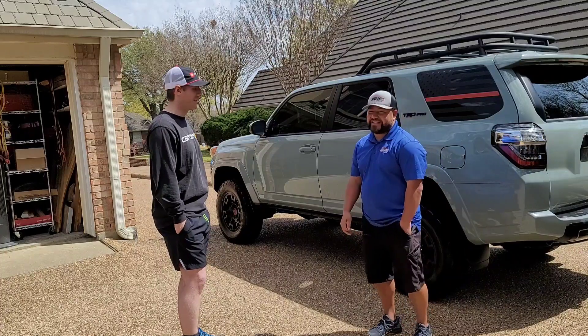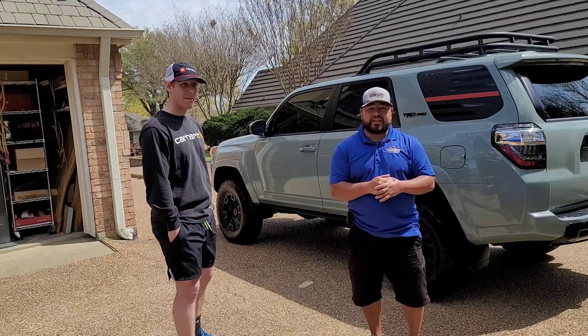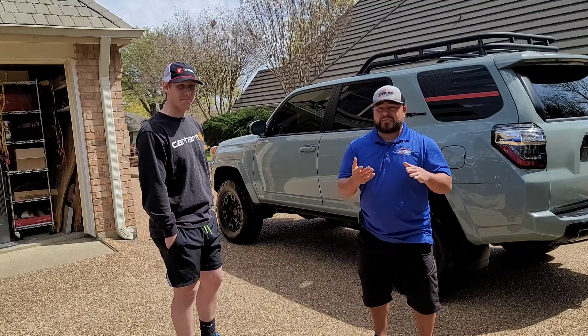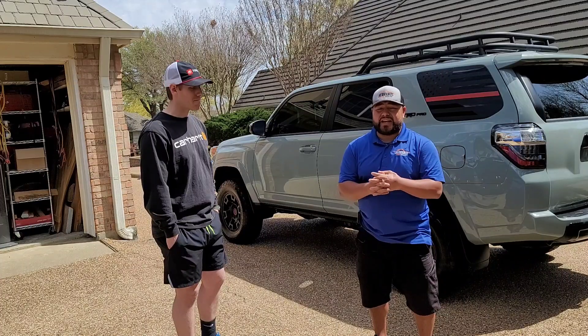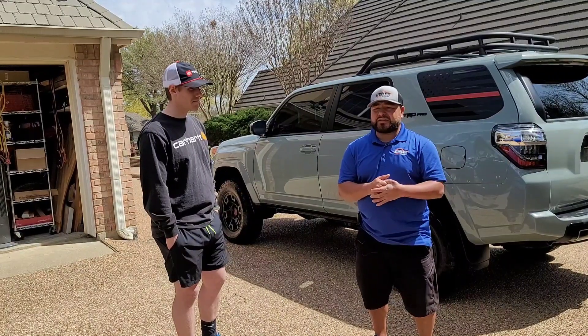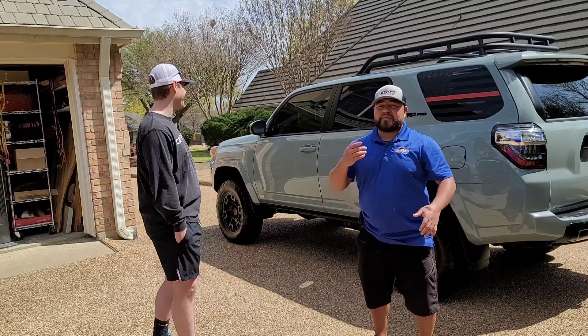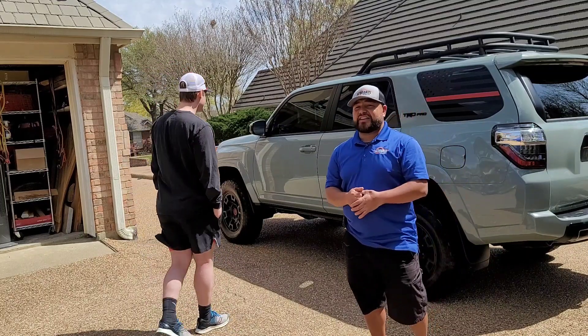I hope you guys have a blessed Wednesday. Thank you for watching the video. As always, we'll see you on the next video. We have a couple more videos coming up with some questions you guys had. Today's video was more about how to apply ceramic coating — I know somebody asked me, and I did it outside. So for the professionals, don't get mad at me. You guys have a great day and I'll see you on the next video.